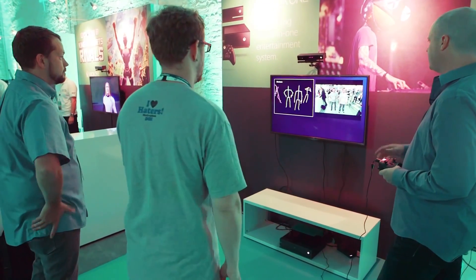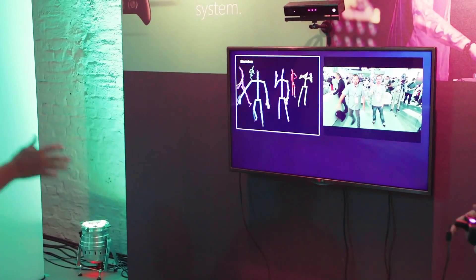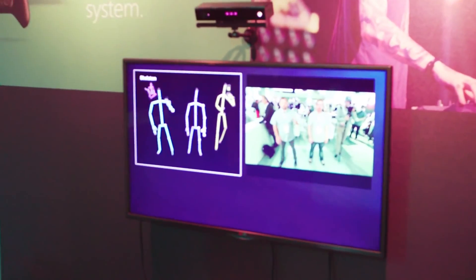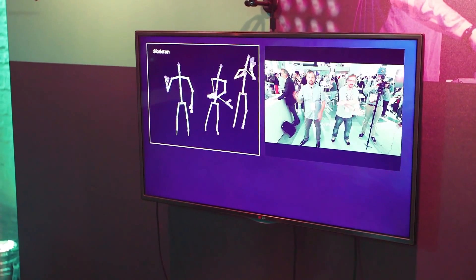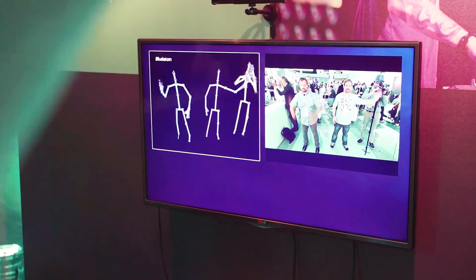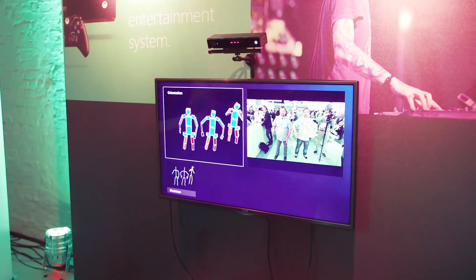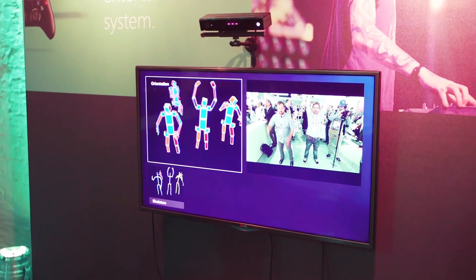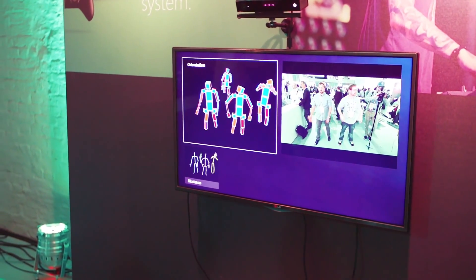We'll combine all of that to understand what movement's happening. Here you're seeing yourself in skeletal view. We've got a lot of people moving around in the background and it's picking them up as well — we can see them up to four and a half meters back. Those are your basic, anatomically correct skeleton tracking all that subtle movement. We also have what we call Boxman, where you can see the actual rotation of your body parts — if you twist your arms, twist your legs, even look around the room, all that movement can be seen by Kinect.